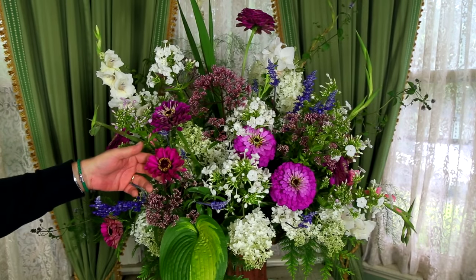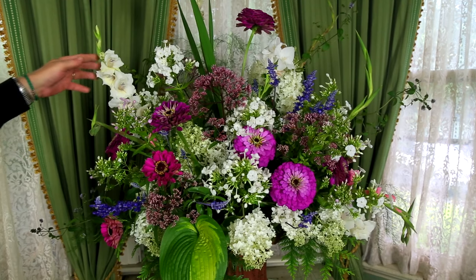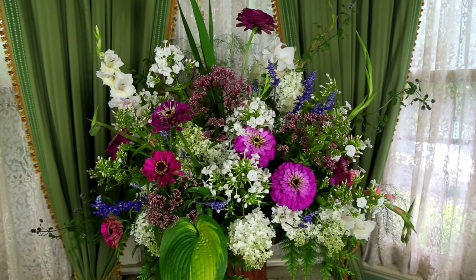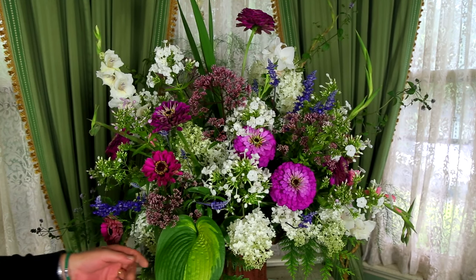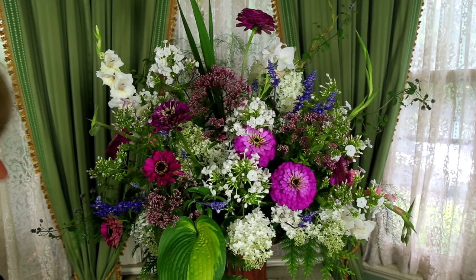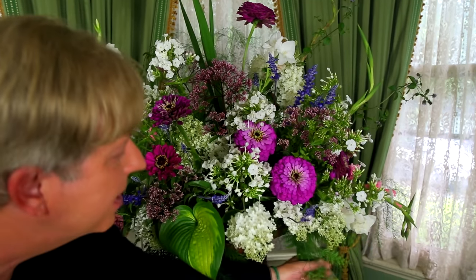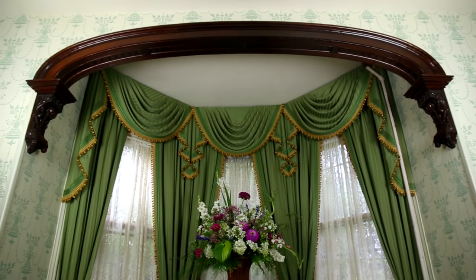We have purple-toned zinnias, pink joe pye weed, white phlox which is very fragrant, white gladiola, and blue salvia. These are all common flowers found in almost anybody's garden — you probably have them in your own garden. And there are lots of greens in here too. This is a green and chartreuse hosta. There are several of these leaves in the arrangement. Here's some asparagus fern cut from the asparagus plants in my kitchen garden. And this is Thuja Green Giant cut from the shrubs that frame my property. You saw these shrubs in my last video.